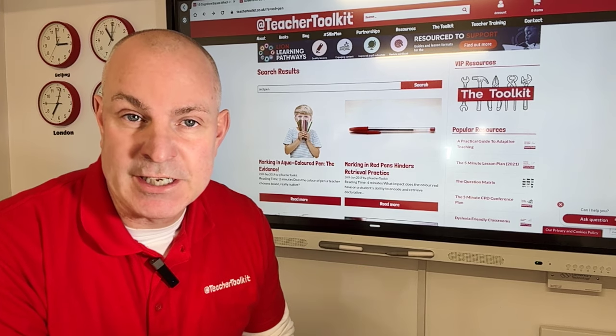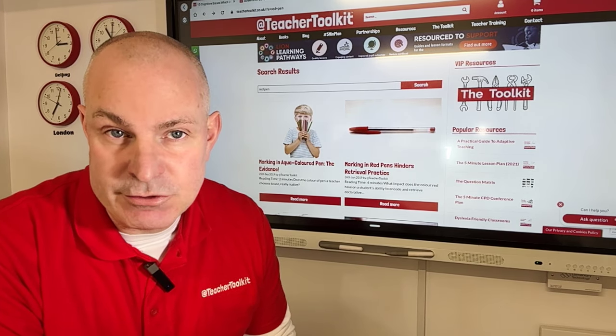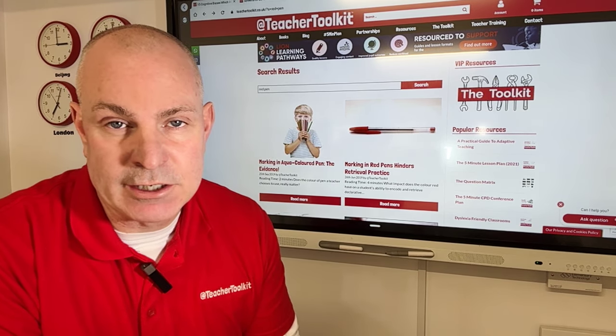Red is often associated with danger and avoidance, and may trigger stress or distraction, impacting on the cognitive functions required for learning and creativity.